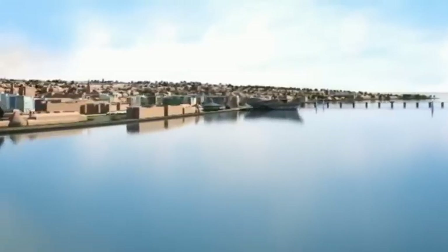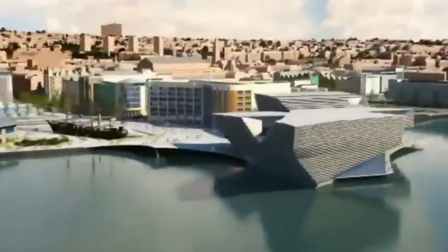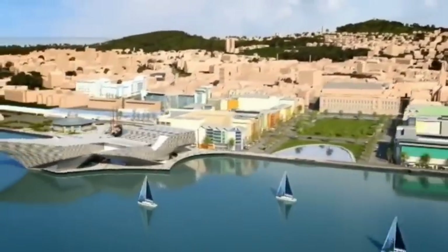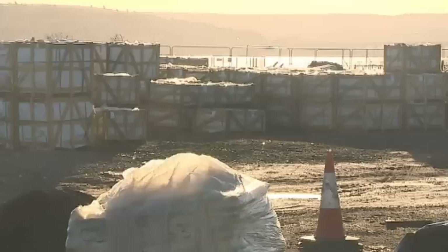It's claimed the V&A will mean an £11 million a year economic boost for Dundee, 270,000 visitors a year and hundreds of jobs. It's also a linchpin of the £1 billion transformation of Dundee's waterfront. But it will now require over £30 million more in funding, including an extra £22 million from the Scottish Government.